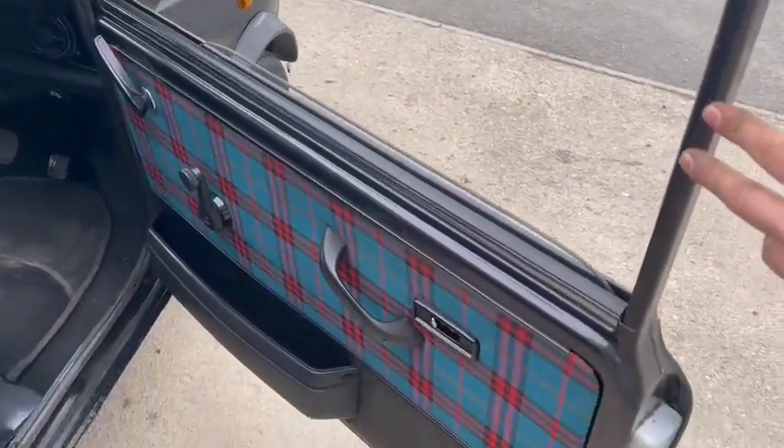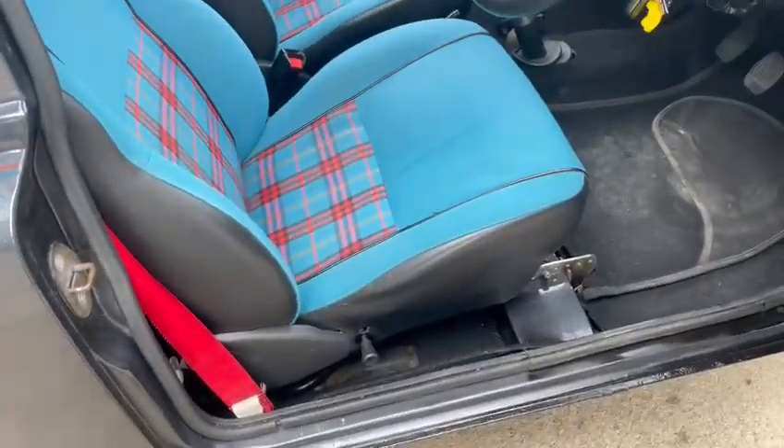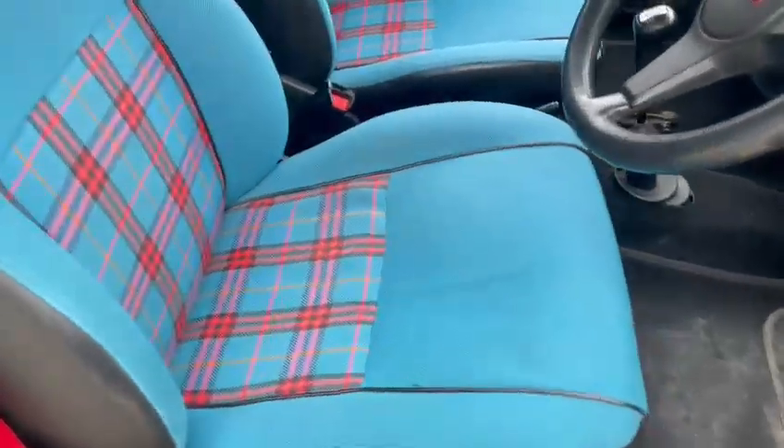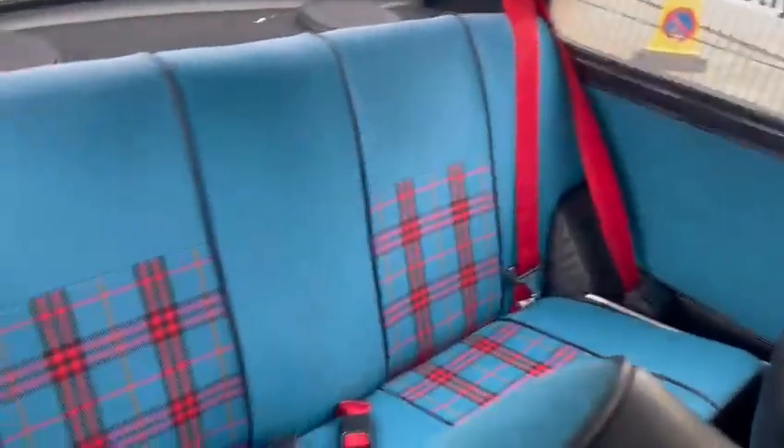Best bit in my opinion — the interior. Lovely interior, nice door cards, nice door skins, inner shuts aren't too bad, a little bit of overspray on the bottom there but should clean up okay. Seats are in lovely order all round — passenger, driver, and in the rear. Really good clean headlining.